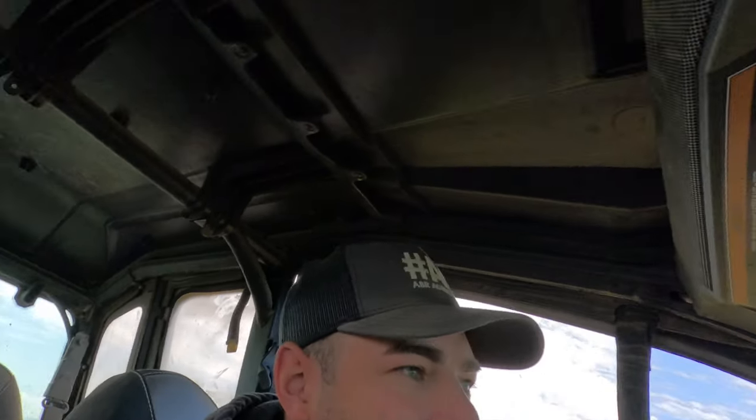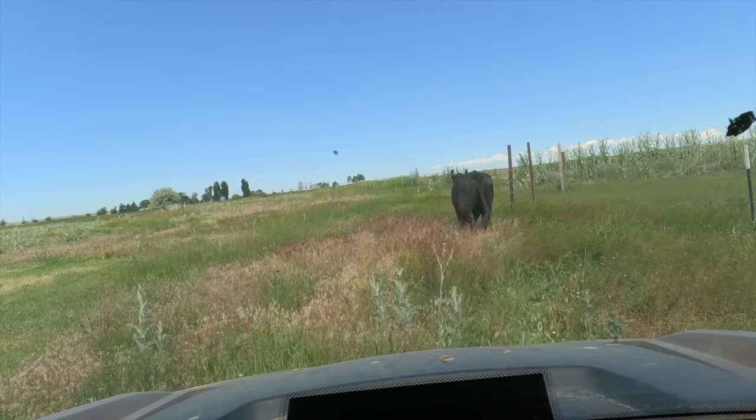Welcome back to American Beef Ranch. Today we're chasing cows that don't belong to us. Great day in the neighborhood. Thanks for stopping in. You know what to do — like, subscribe, get down there in that description, make sure you check all the links out.